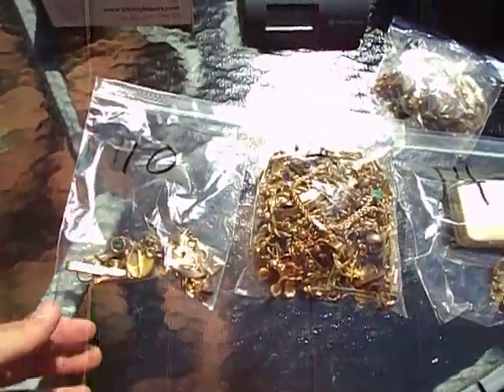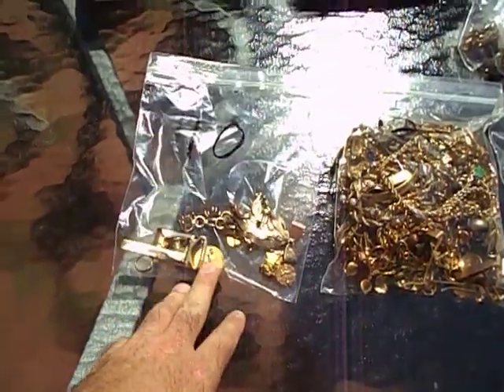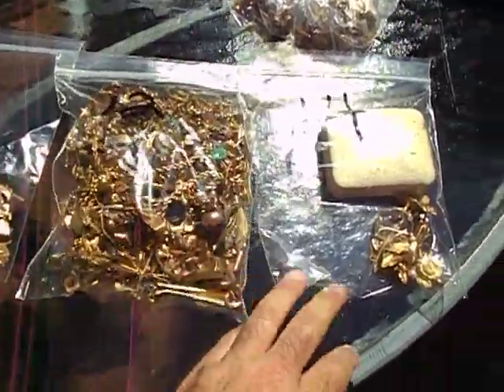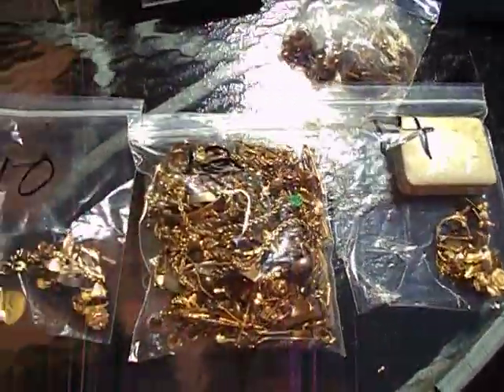And what I have here is like three bags. This is stuff we had and just separated recently. This is what I have that's 10 carat gold-filled, this is 12 carat and there's a lot here, and what's in this bag is 14 carat gold-filled.